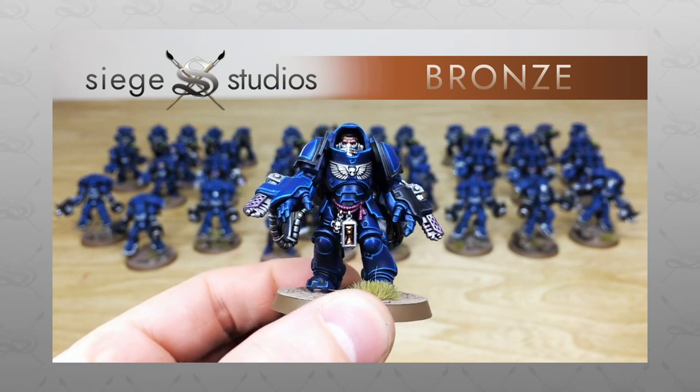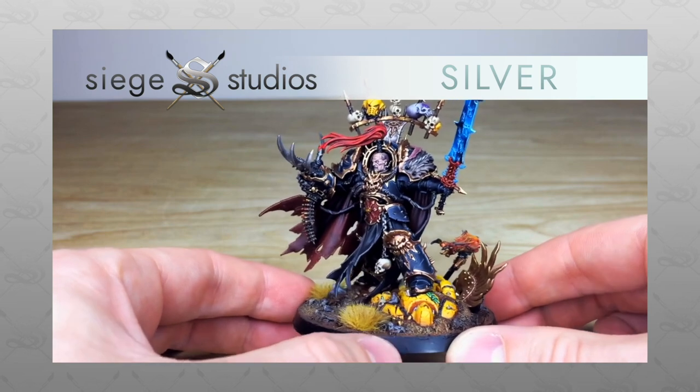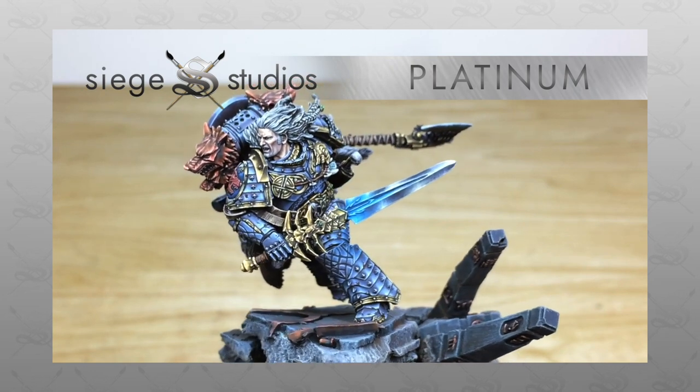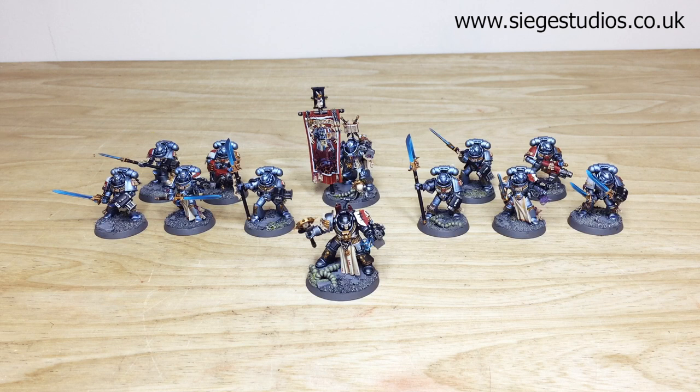Our painters work from our Bronze premium gaming level all the way up to Platinum, which is our competition entry quality. If you're interested in commissioning with us, all you need to do is head to the description of this video where it says 'Get a Quote,' click that link, and it takes you directly to Siege Studios' website and our contact form. Select the relevant dropdown options, include a list of models in our model list format, and we'll come back to you with a quote.